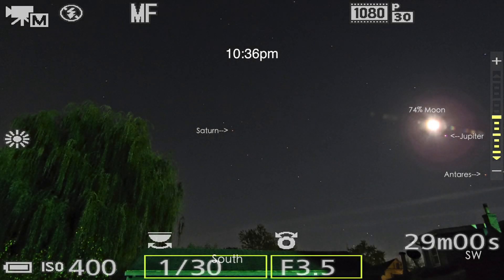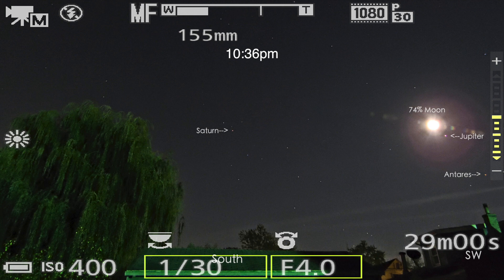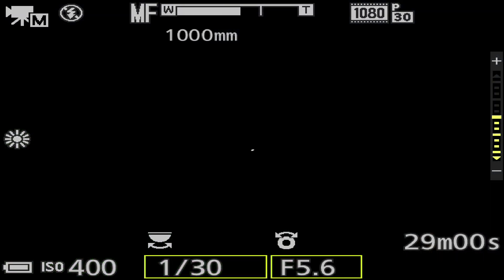All righty — hey, we're back out! After getting the duo of the moon and Jupiter, we had to wait about an hour and a half or so for Saturn to clear the trees. And so it's now 10:36 p.m. — and that little flash of light there is Saturn.